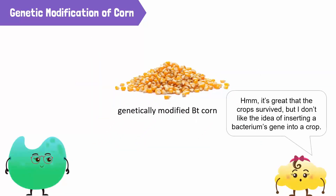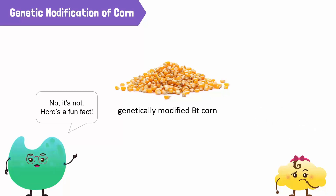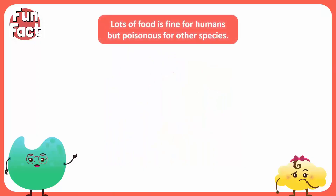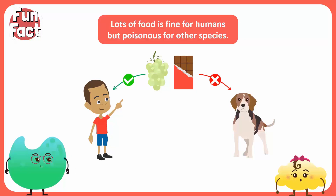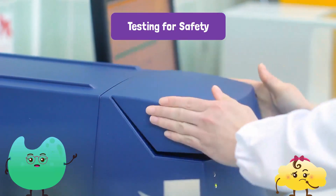It's great that the crop survived, but I don't like the idea of inserting a bacterium gene into a crop. Isn't the poison these crops produce dangerous for humans? No, it's not. Here's a fun fact: lots of food that is fine for humans is harmful for other species. For example, humans love chocolate and grapes, but these foods can actually kill dogs. That's not a fun fact — that's a sad fact. But it's good to know that BT crops are safe for humans. Yes, every new genetically modified food should be tested for safety before being eaten by humans.